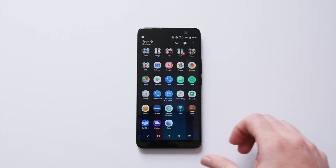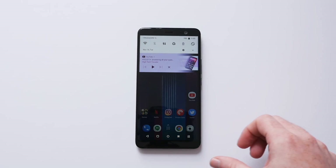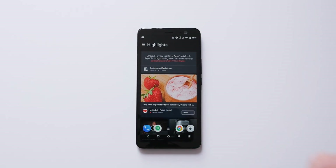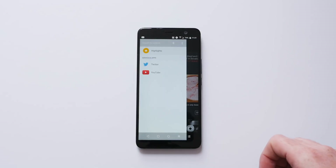You can swipe up anywhere on the home screen to open up the app drawer, or you can swipe down to pull down the notification shade. If you swipe over to the left, you still get BlinkFeed, which can be customized with your own feeds. I'm using Twitter and YouTube right now to customize mine.